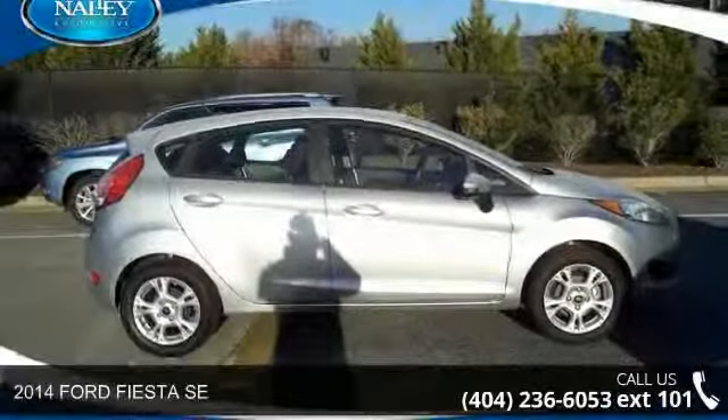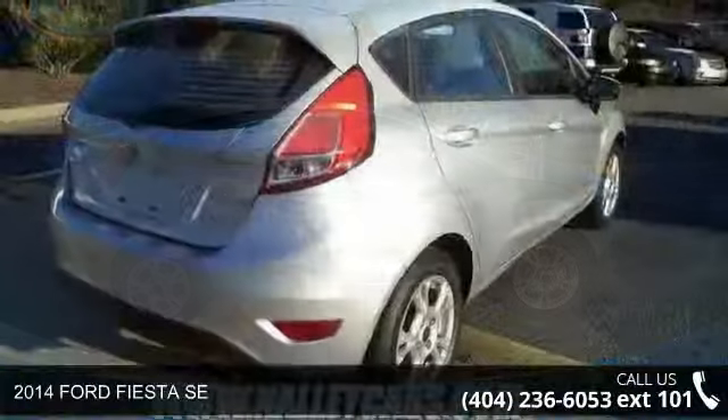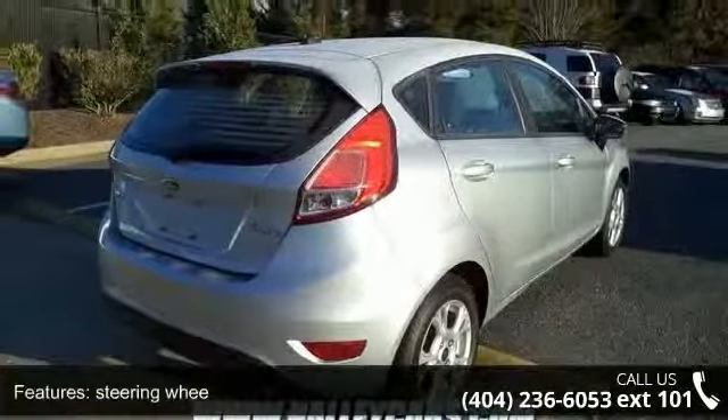Arrive in style with this 2014 Ford Fiesta SE. If you are looking for an automobile with great features, look no further. Enjoy these notable features.